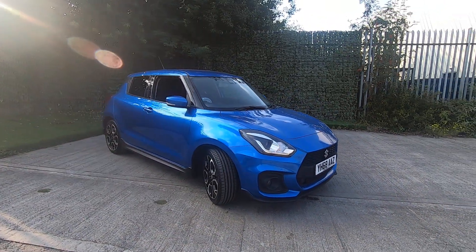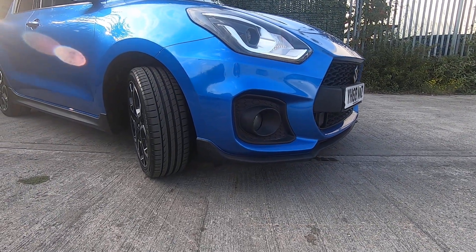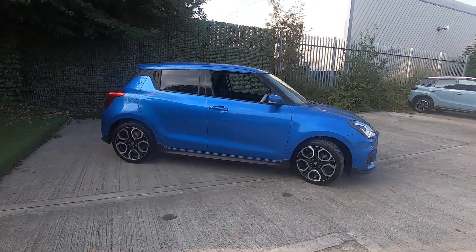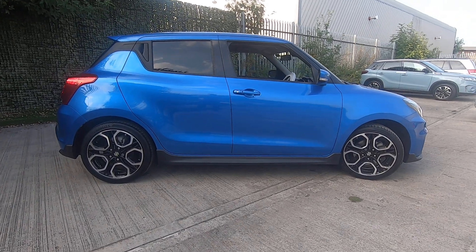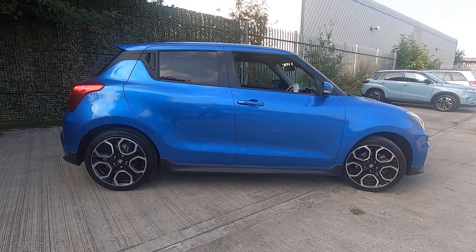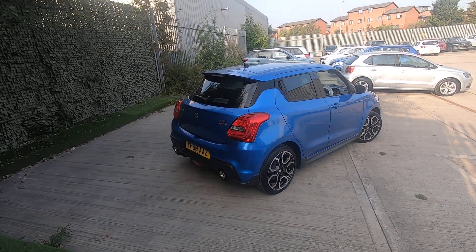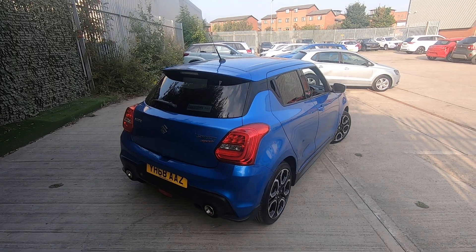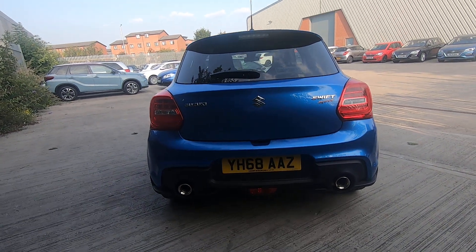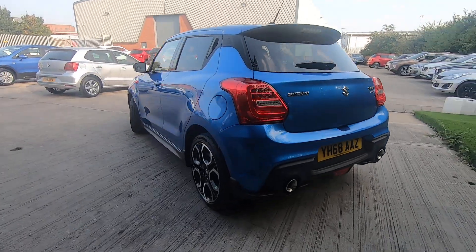Finished in Speedy Blue, with a nice carbon effect splitter at the bottom of the front bumper. You've got a carbon effect body kit down at the bottom of the doors, along with diamond cut alloy wheels, a rear upper spoiler, and a rear parking camera which will aid parking in supermarket spaces.